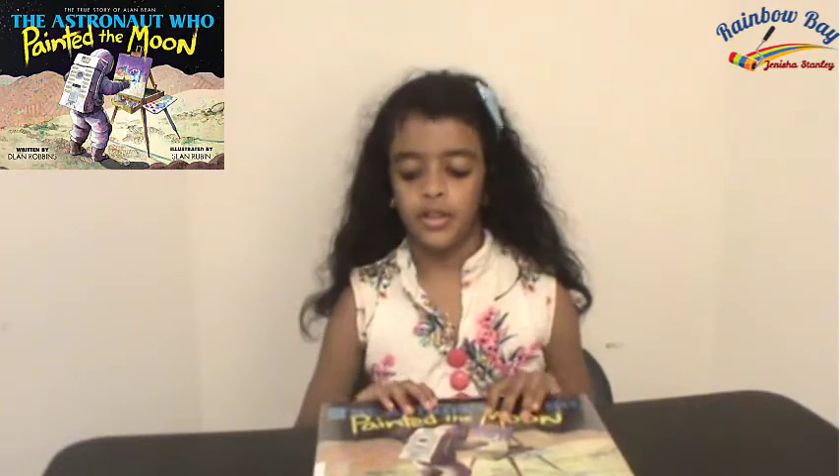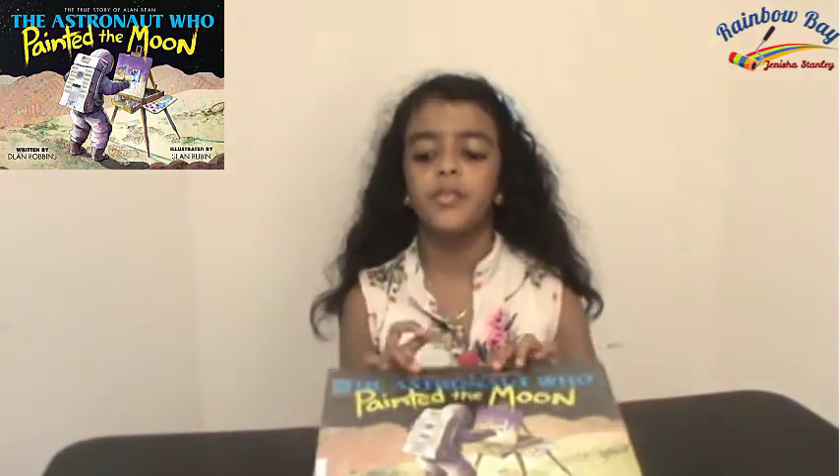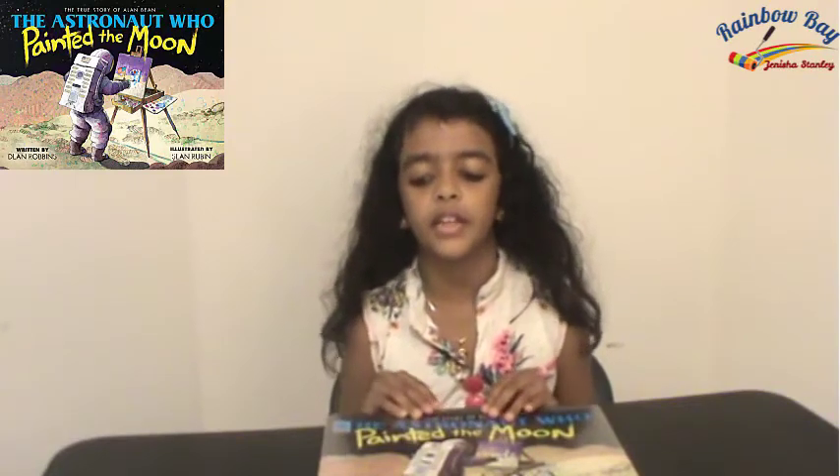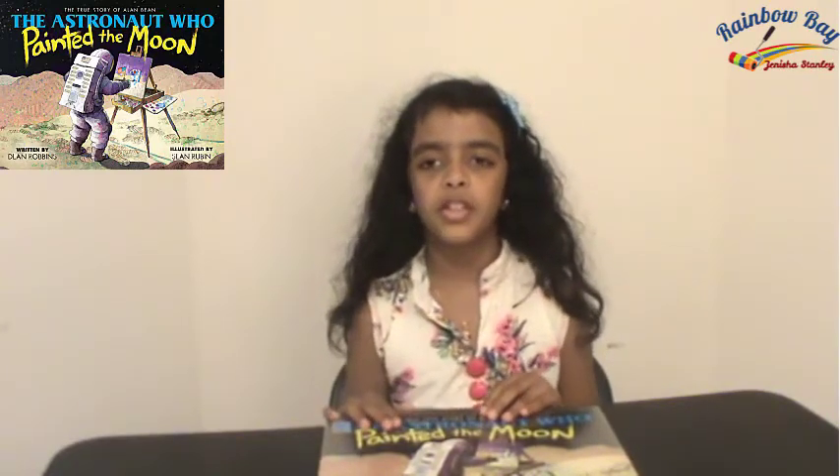Hi everybody, it's me Janisha Stanley. Today we're going to review the book 'The Astronaut Who Painted the Moon: The True Story of Alan Bean.' This book was written by Dean Robbins and illustrated by Sean Rubin.